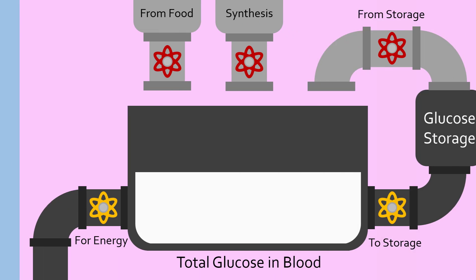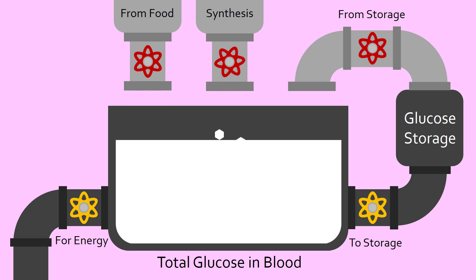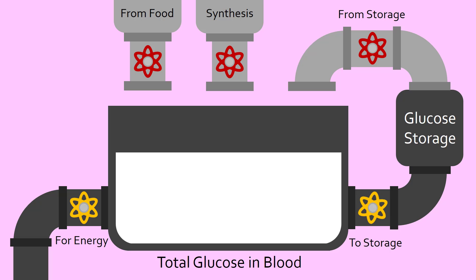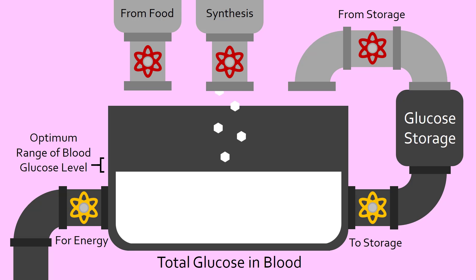Let's talk about blood glucose regulation first. The body has many ways to increase or decrease the amount of glucose in the blood. Some ways to increase blood glucose include eating a meal, synthesizing glucose from scratch, or releasing glucose from storage. While some ways to decrease blood glucose are to transport glucose into cells, which either use up glucose for energy or store it. Throughout the day, the body is constantly making slight adjustments to keep blood glucose levels at an optimal range.